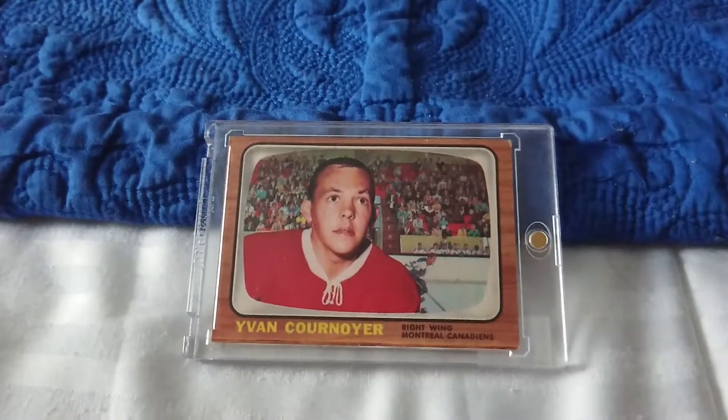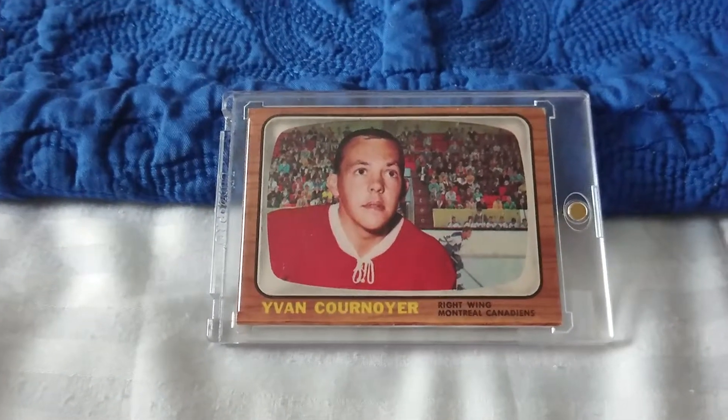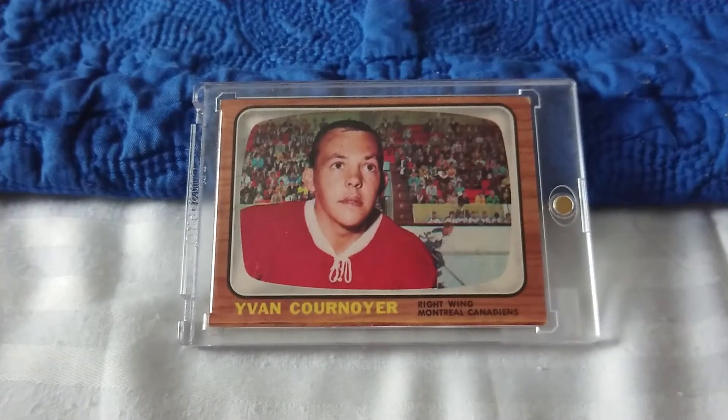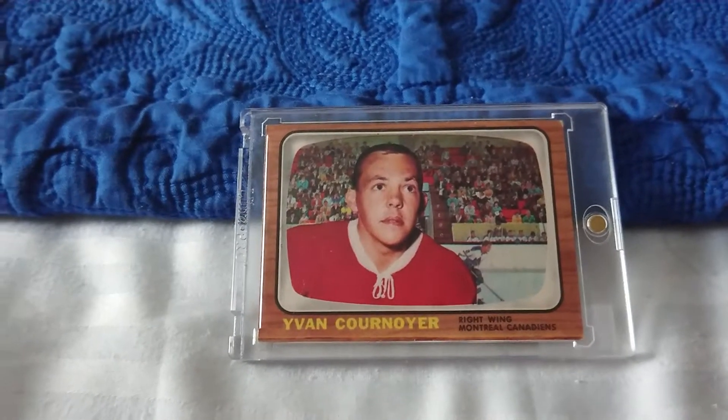Hey YouTube, I'm back with another video. Today I'm showcasing a Yvan Cournoyer Year 3 card that I bought on eBay. As you guys can see, it's a raw grade, so it's not professionally graded.